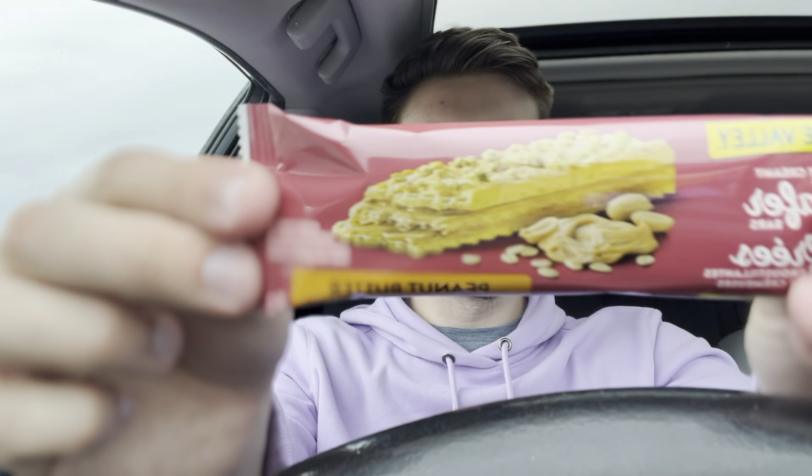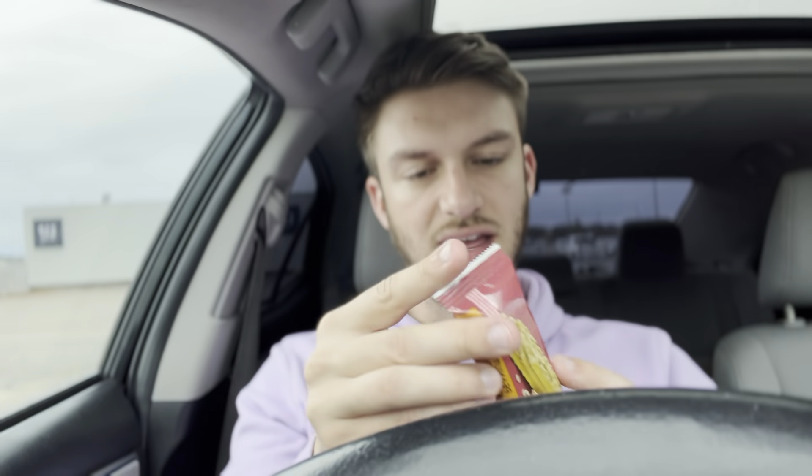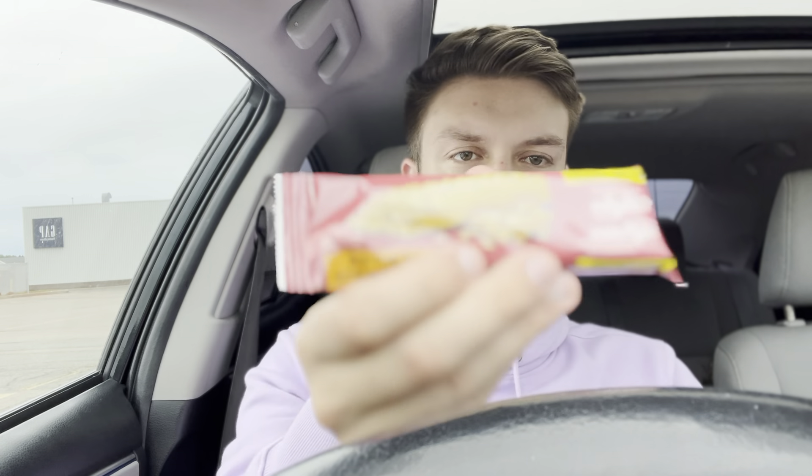So they're about this big. And in one bar there's 200 calories, 12 grams of fat, 17 grams of carbohydrate with 3 fiber, 8 sugar and 5 grams of protein. So not too bad for a little thing like that — 200 calories, nice little snack. It's like a bigger granola bar.